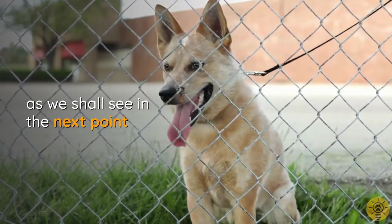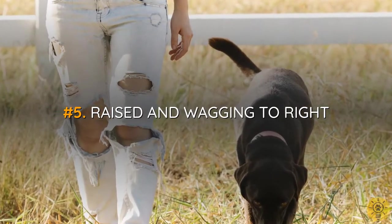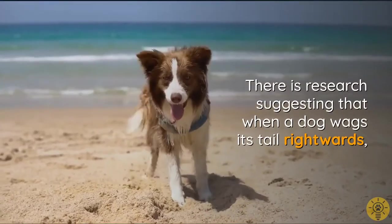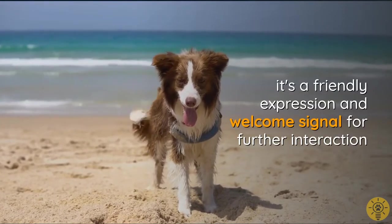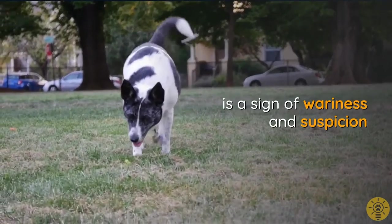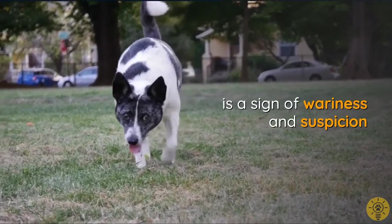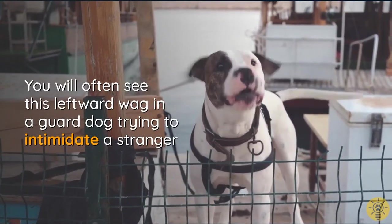Research suggests that when a dog wags its tail rightwards, it's a friendly expression and welcome signal for further interaction. On the other hand, a leftward wag is a sign of wariness and suspicion. You will often see this leftward wag in a guard dog trying to intimidate a stranger.